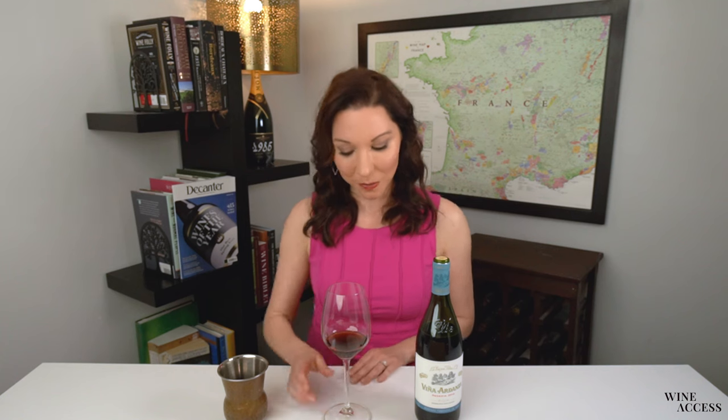Let's taste this together — this wine received 94 points from Decanter. It's definitely garnet in the glass, and I'm not surprised given that this is a 2012 vintage, so it has had some time to slumber in bottle.